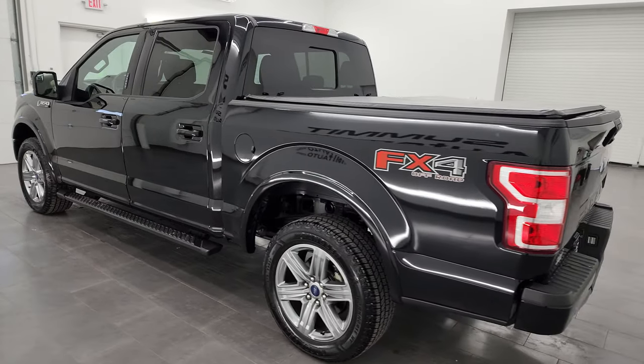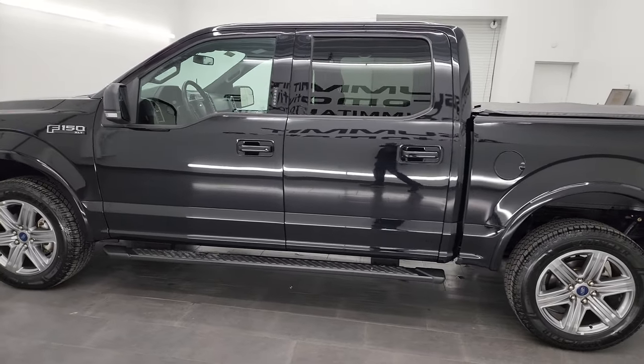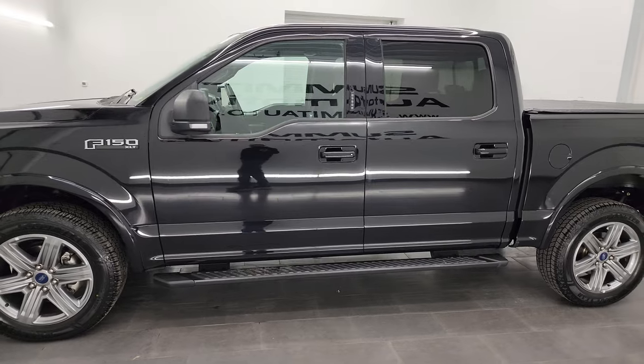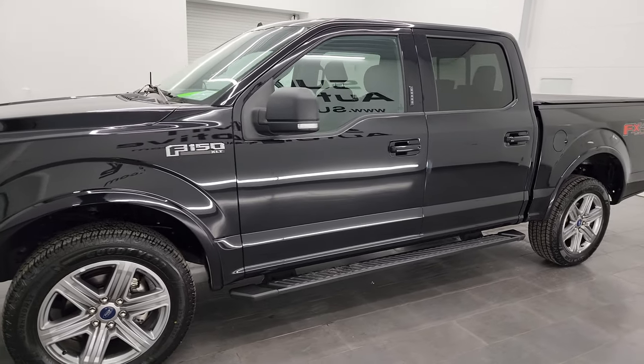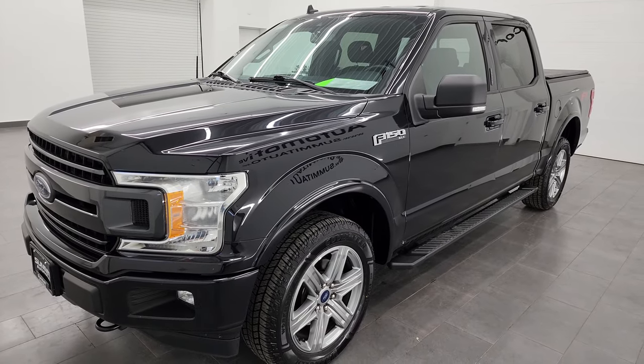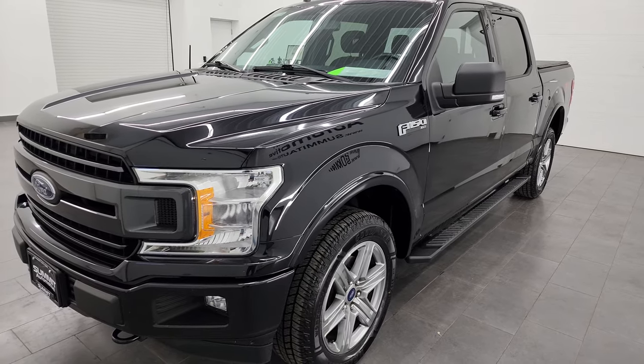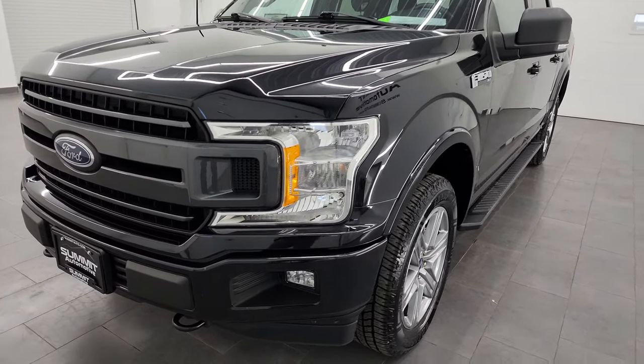This 2019 Ford F-150 has the 5 liter V8 gas engine. It puts out 395 horsepower and it's paired up with the 10 speed automatic transmission. This truck has been fully safetyed and inspected by our service shop per the state of Wisconsin inspection process. It has a fresh oil and filter change, all the fluids have been checked and topped off, and it is 100% ready to go.